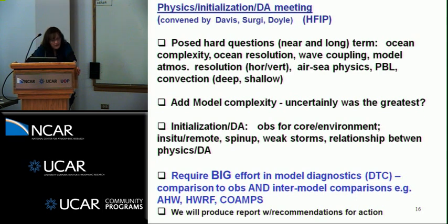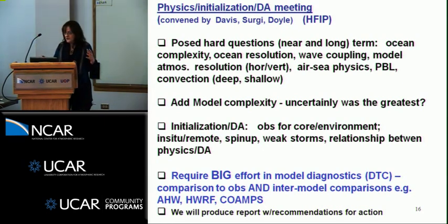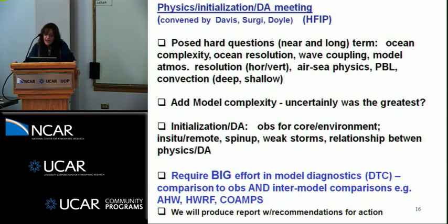One thing we immediately agreed on was the need to continue to amass and focus a concentrated effort in model diagnostics. I think the DTC is perfectly positioned to do this. We will have a focus group looking at vortex scale and the hurricane environment. We have thousands of forecasts over the years — a lot of data that nobody has really exploited — and we need to make inter-model comparisons, not only comparing model forecasts to observations. I'm very interested in the results Chris Davis got, and hoping we can run the H-WARF off of the ENKF and do experiments, and also with COAMPS as well.